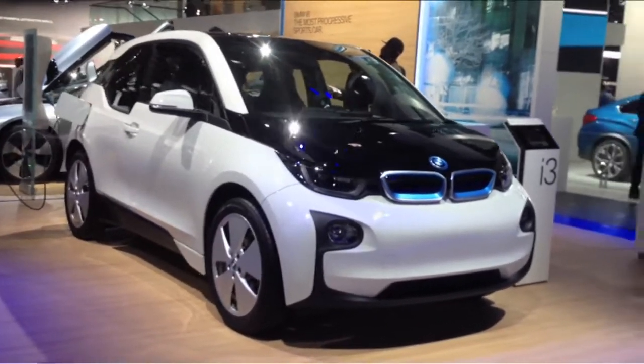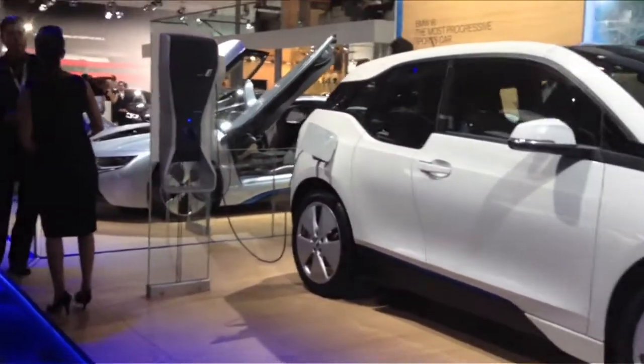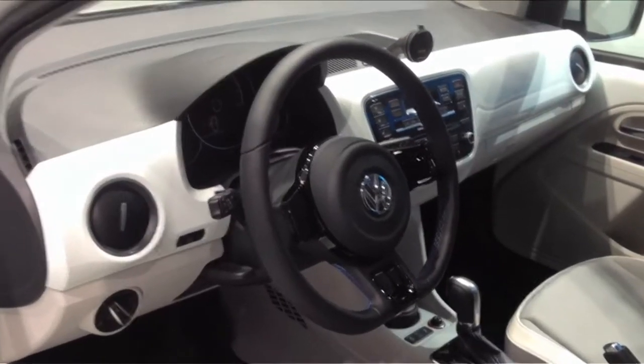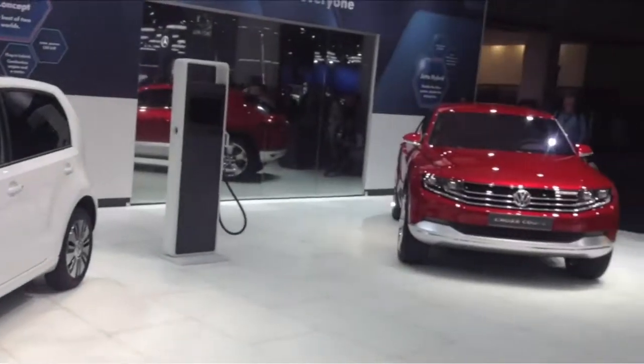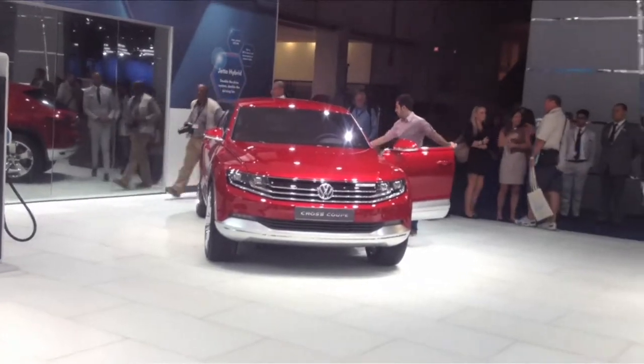The i3 will go on sale in South Africa in mid-2014 with a price tag of around 450,000 Rand — they don't come cheap. VW unveiled this gorgeous little four-seater EV called the EAP, which can cover 160 kilometres on a single charge. And the showstopper of its stand was the plug-in hybrid concept SUV, the Cross Coupe.